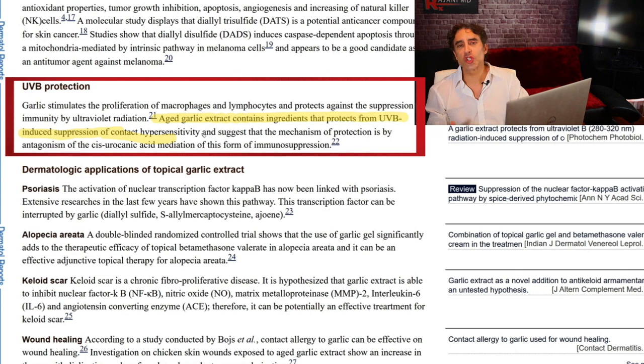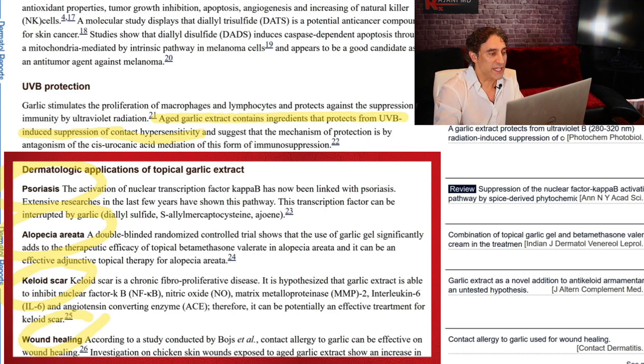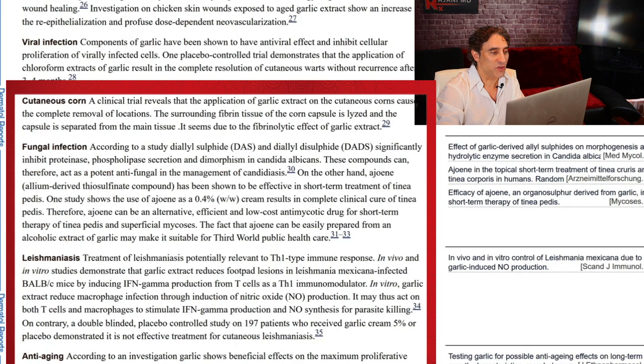Understand that the sun damage caused by UVB rays does many things in the skin and garlic seems to protect against it. Very important. And there's so much more for the skin — if people are interested, we can go through it another time. Psoriasis, alopecia areata where you lose hair, keloid scars — important for those getting surgical procedures — wound healing, cutaneous fungal infections. I told you it was an antifungal.